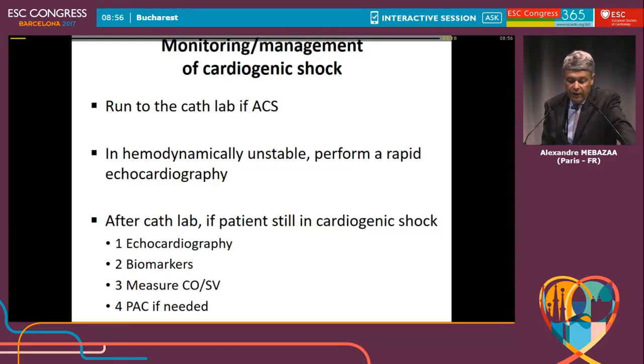If after the cath lab the patient is still in cardiogenic shock, I will show you how we should use echocardiography, biomarkers, and measurement of cardiac output or stroke volume.